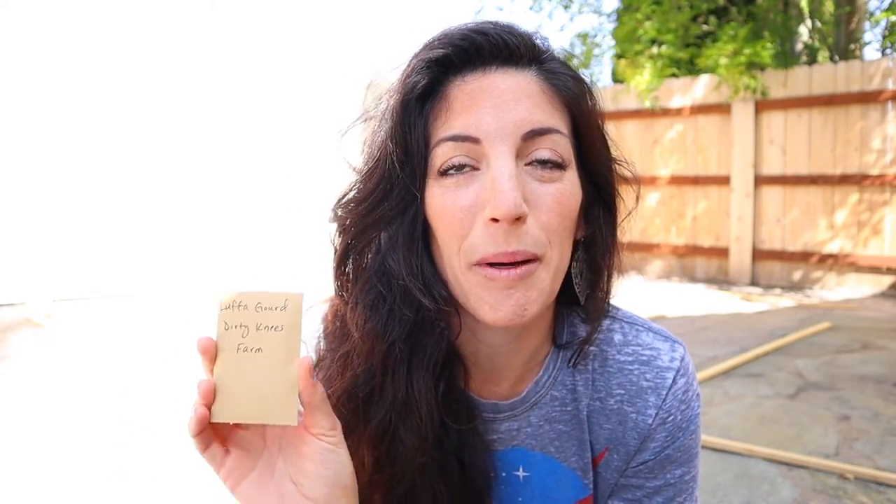And last but certainly not least, something I'm really looking forward to is being able to grow my own loofah seeds. These came from my new friend Liv Maynard over at the Dirty Knees Farm — I've gotten to know her a little bit through Instagram. I will link her down below. So these are loofah gourd from the Dirty Knees Farm. I'm so excited — I want to grow my own loofah, I want to sell the loofah, I want to use all of the natural sponges. I'm really over chemical, industrial, commercial stuff and want to try and do as much as I possibly can here. Plus I hear you can eat it and it actually tastes pretty good.